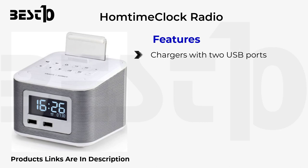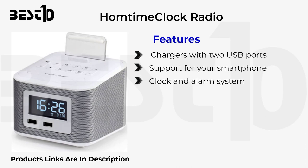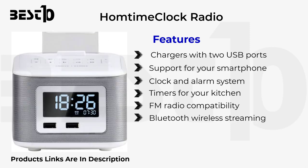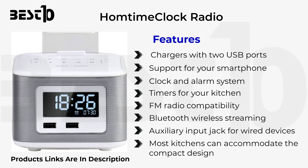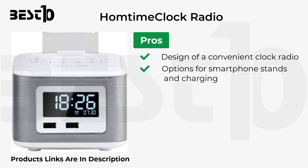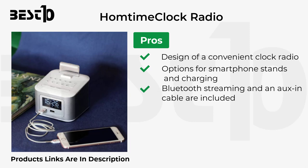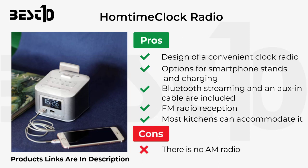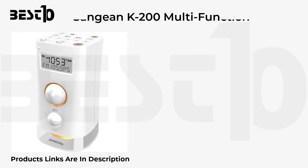Home Time Clock Radio features chargers with two USB ports, smartphone support, a clock and alarm system, kitchen timers, FM radio compatibility, Bluetooth wireless streaming, auxiliary input jack for wired devices, and a compact design most kitchens can accommodate. Pros: convenient clock radio design, smartphone stand and charging options, Bluetooth streaming, aux cable included, and good FM radio reception. Cons: there is no AM radio, and the buttons are extremely small.